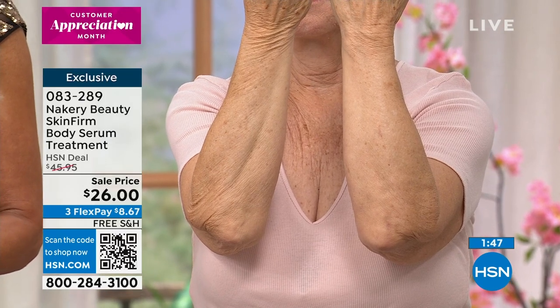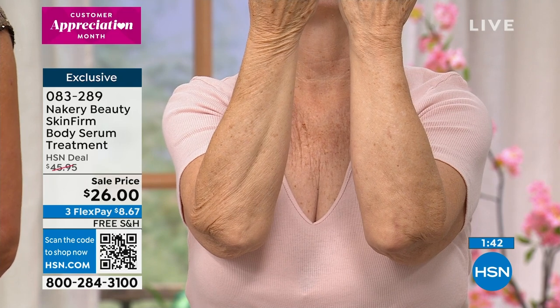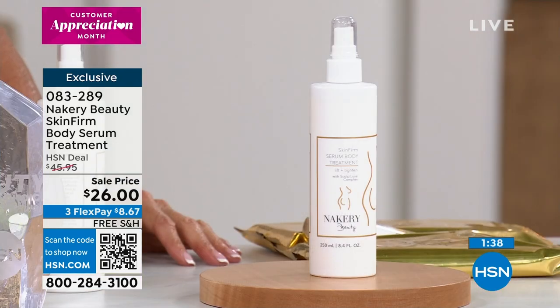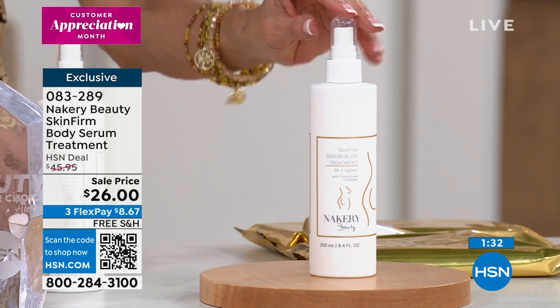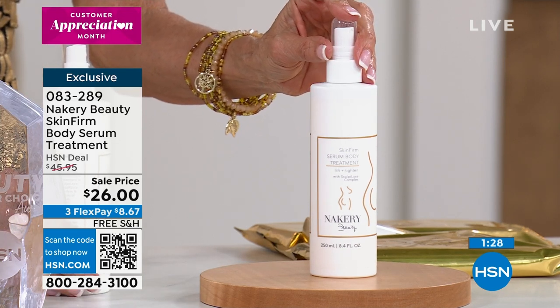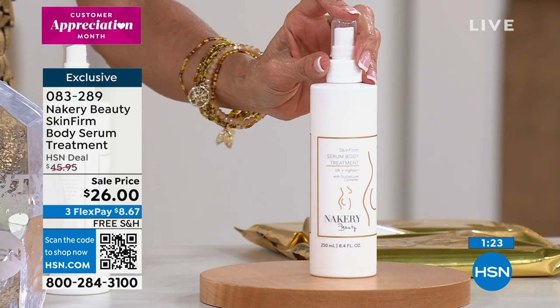Whether it's Christine's neck, or Barbara's necklacing on elbows, arms, wrists, and hands — or maybe it's your legs or backside — you can spray it on and go. We don't have many left — about 1,500 for the entire country. Auto ship is also getting extremely limited. Item 083289. The graphic on screen is giving you an idea of everything this does: improves look of skin, plumpness, lines, wrinkles, hydration, softness.